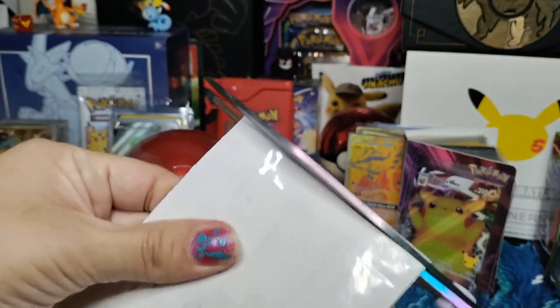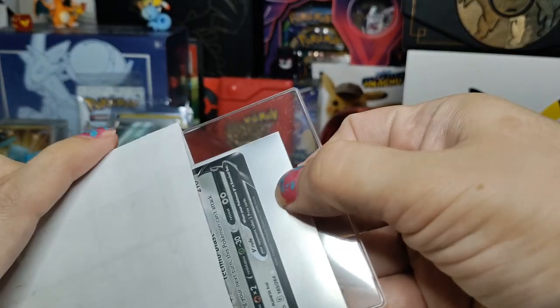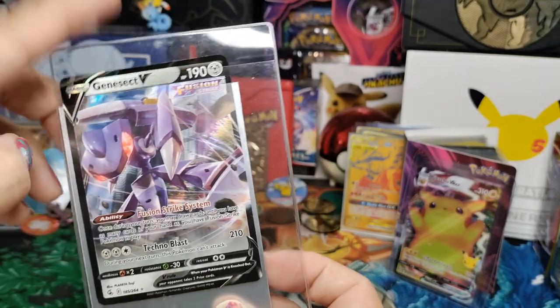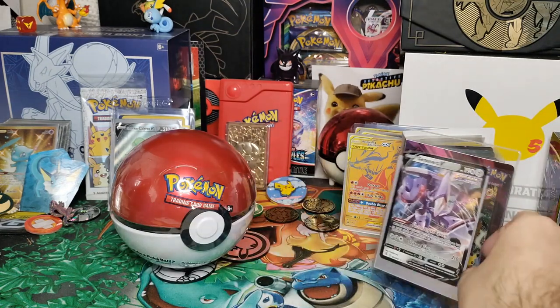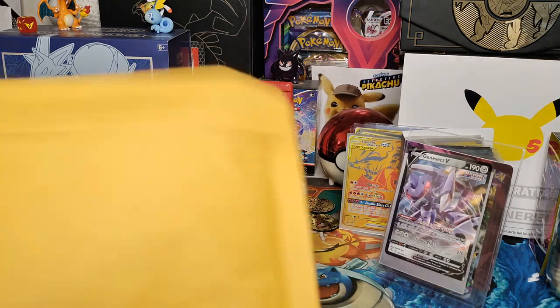I don't know what this is — I've got three letters. Oh sick, I forgot I got this! So this right here is a Genesect V, one of the most amazing cards out right now. Forgot I got that — I got that very cheap. Let's see what else I got.